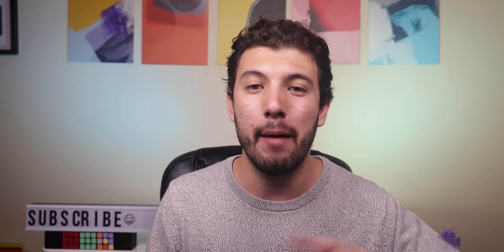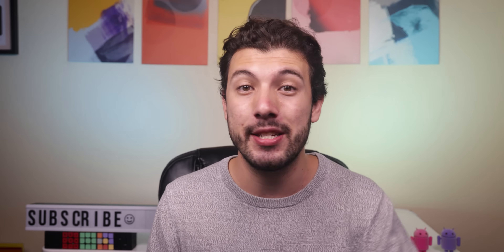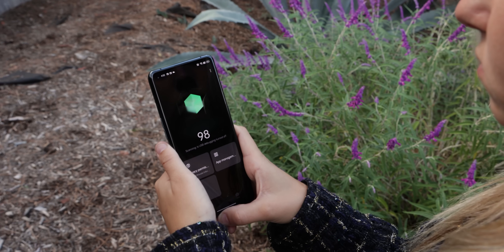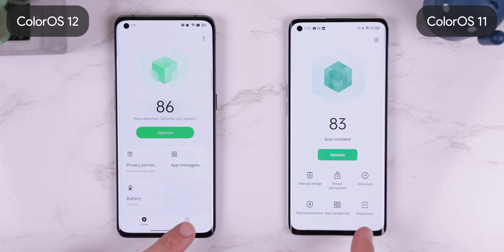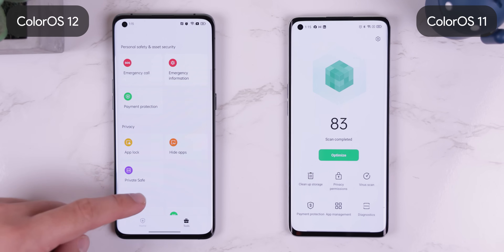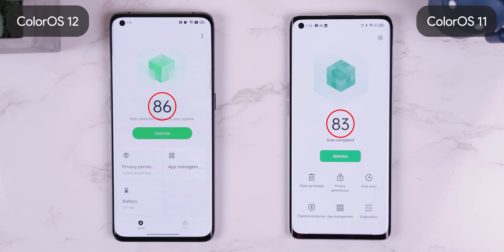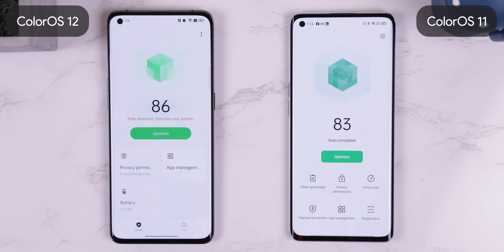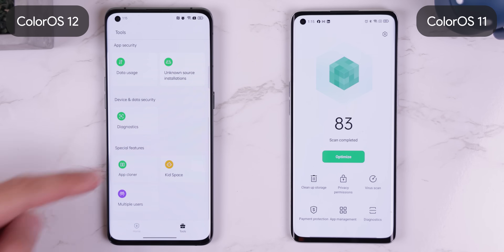Android 12 has brought about a ton of privacy changes, and ColorOS 12 has integrated every single one, plus some of their own. Starting with the Phone Manager app, they improved it to better secure your device and privacy. Before, you only had six different options, but now you get a ton more spread throughout two new tabs. The Home tab provides an overall security score based on your current settings and access to frequently used security functions, while the Tool tab is a library filled with privacy and security features.